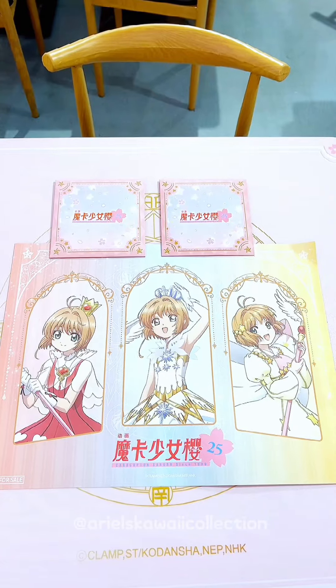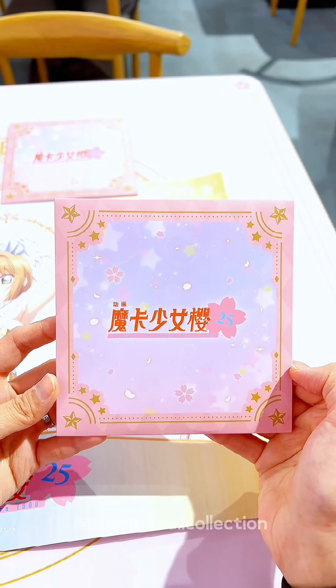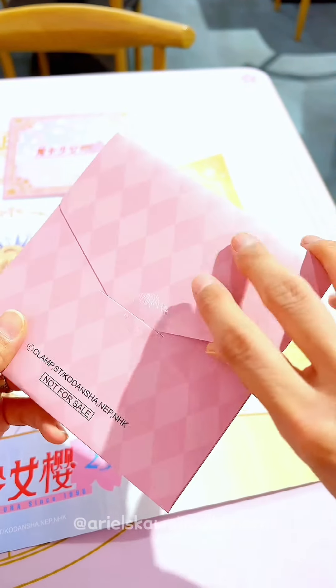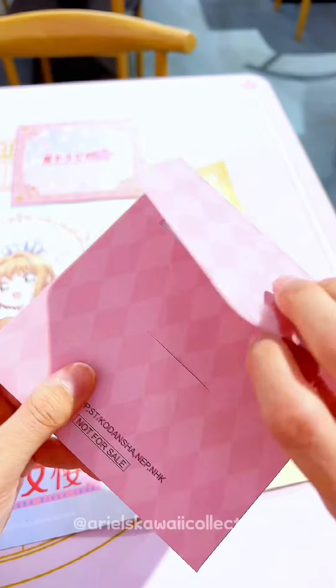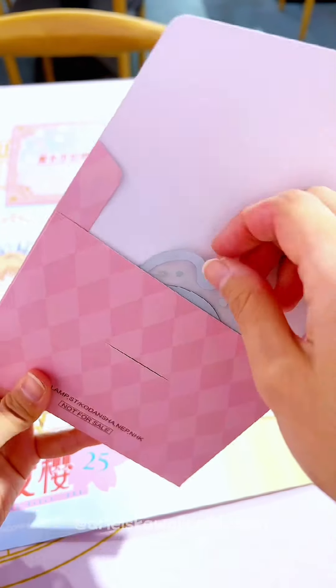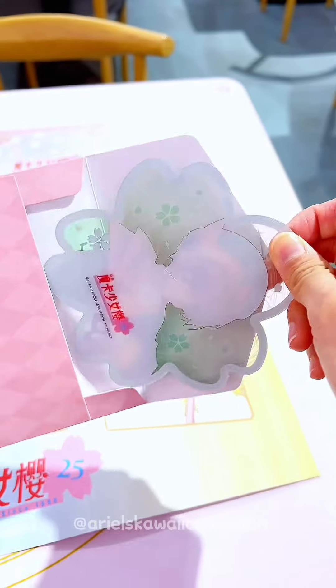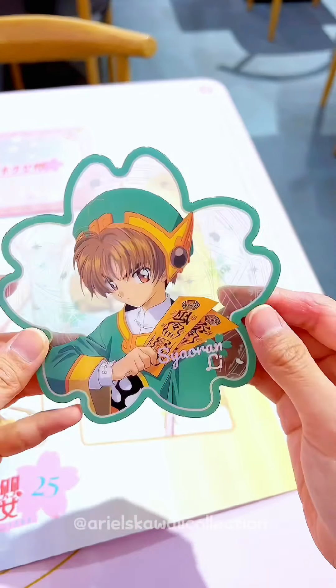These are all complimentary from the restaurant. Let's see what they have. Wow, very nice card!